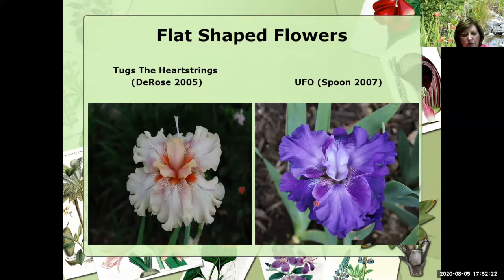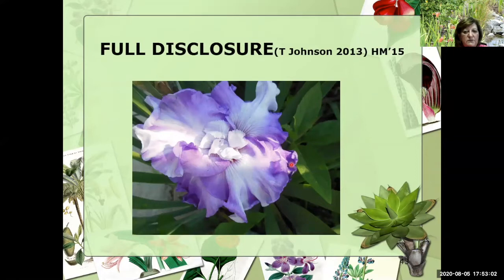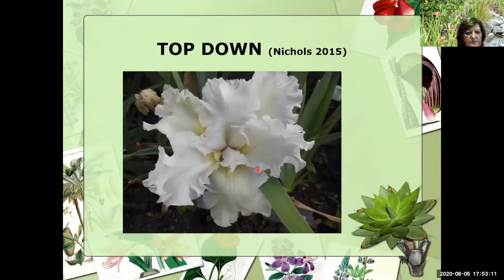In 2015, just five years ago, Tom Johnson introduced Booly Boo — getting that more rich tone, but again a flatty with the broken color. In 2014, Tom introduced YB Normal, one of the first ones where we're beginning to see these different colorations, with Cours de Fonts in the background hopefully giving us some of that beautiful color. This is Full Disclosure, Tom Johnson's 2013 with an HM in 2015 — a little bit of broken color, but definitely a flatty. Now in 2015, Booker introduced Top Down, one of the first white ones I've seen. It's out of Got Milk, one of Terry Aiken's, and you see this heavy ruffling here that's quite interesting.